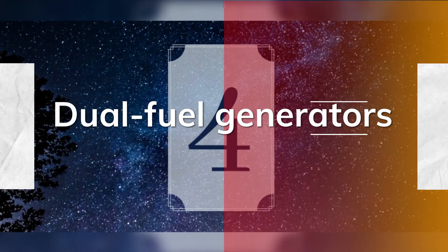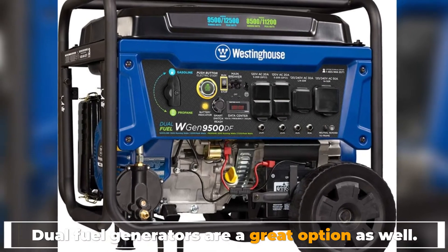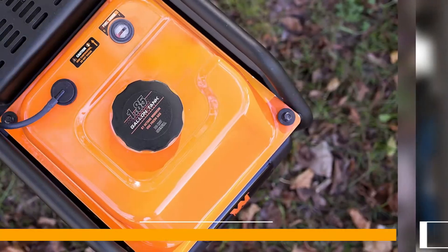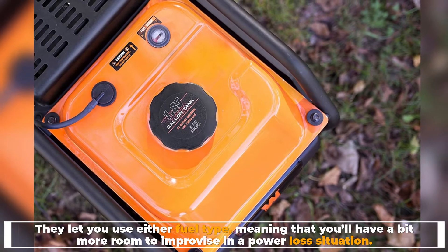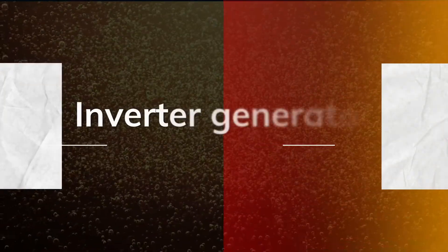Number four: dual fuel generators. Dual fuel generators are a great option as well. They let you use either fuel type, meaning that you'll have a bit more room to improvise in a power loss situation.